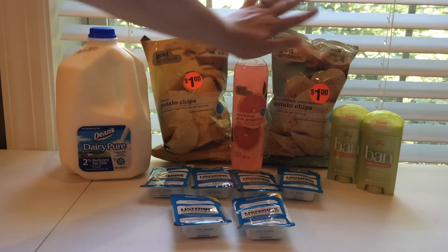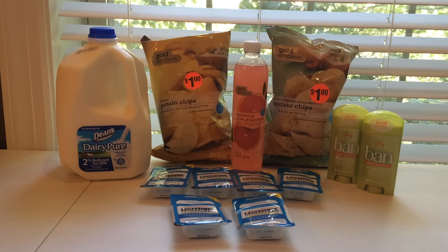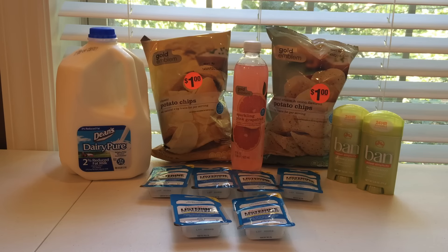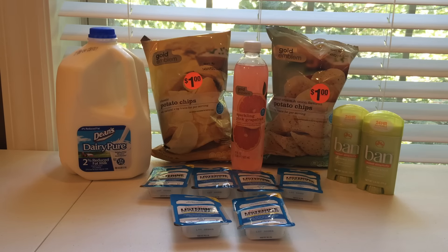The first one that you guys have seen me do in my hauls before is the Gold Emblem products. The chips are $1 each, and I used my last $2 off of two printables from the CVS website, so those were completely free, as well as the Gold Emblem sparkling drink. It's $0.99 and I had the dollar coupon, which made it free also.